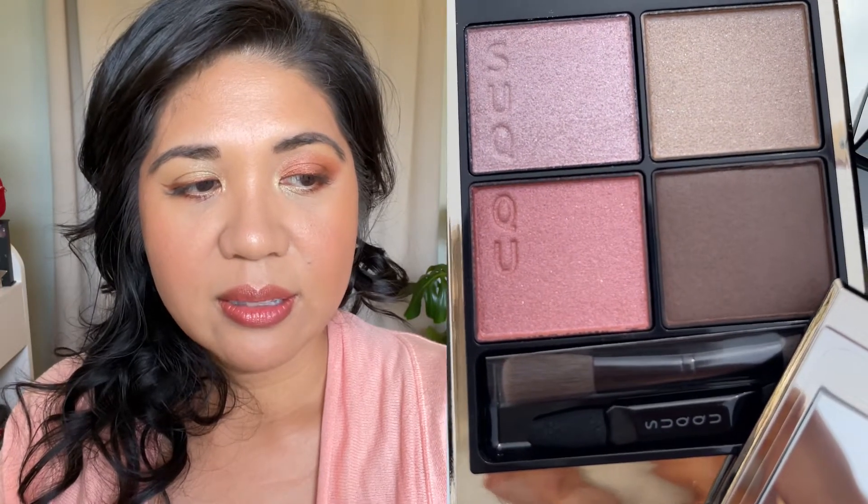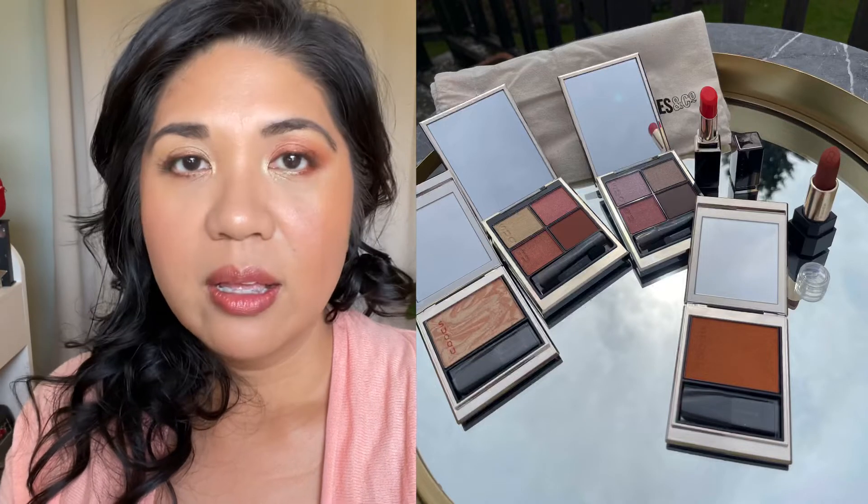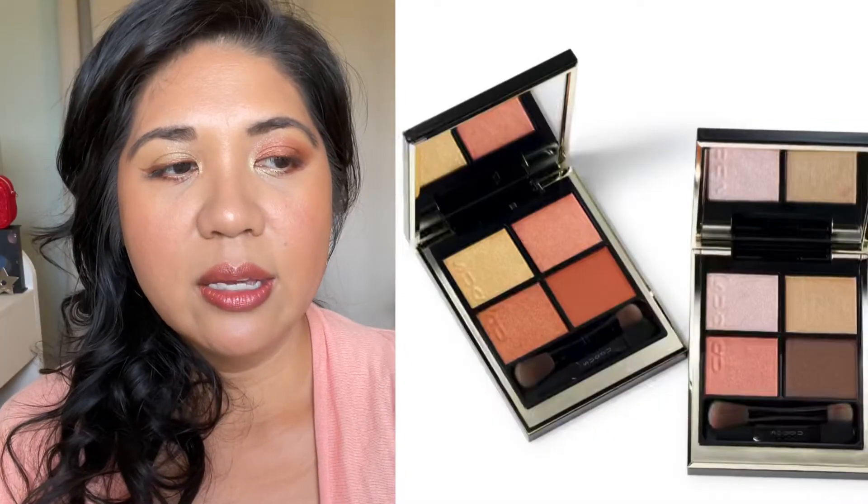For this collection I ended up getting two of the Signature Color Eyes quads, one of the Melting Powder Blushes, the Melting Powder Highlight, one of the Shimmer Matte Lipsticks, and one of the Moisture Rich Lipsticks. I got these through Cult Beauty and Selfridges. The nail color wasn't available — likely because it's a hazardous material for UK shipping — so I couldn't get it stateside.